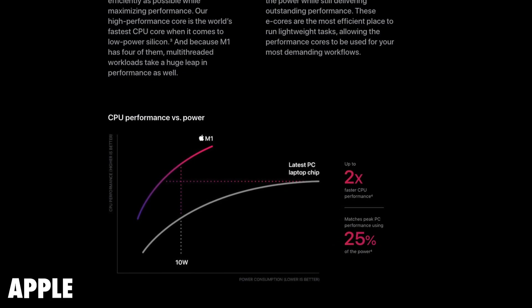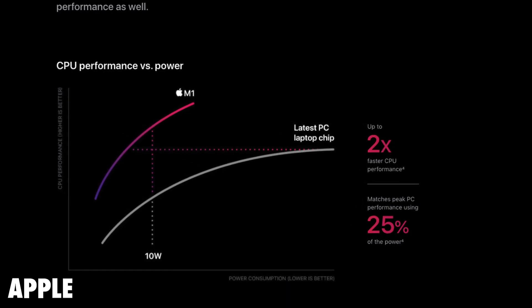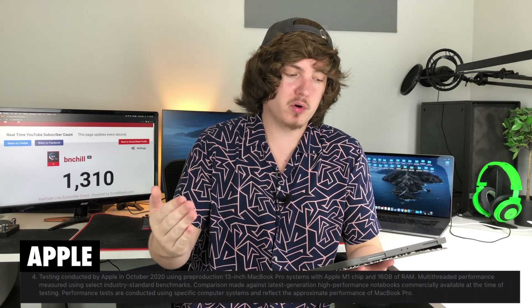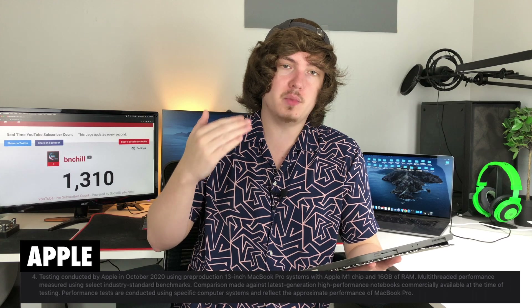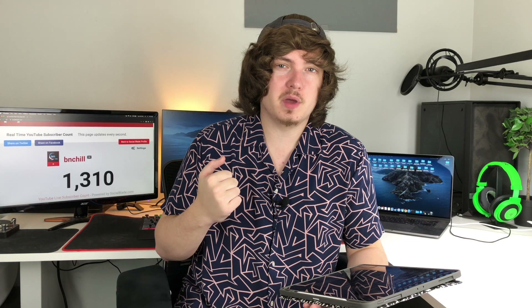They do have a graph up on Apple's website showing CPU performance versus power of the M1, and they are saying that it has two times faster CPU performance while only consuming 25% of the power inside of an M1 13-inch MacBook Pro with 16 gigabytes of RAM compared to the multi-threaded performance of a latest generation high-performance notebook. They do not specify which notebook it is or what the specs are, only that they have compared them and found a comparable option.